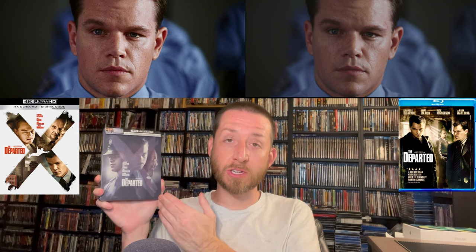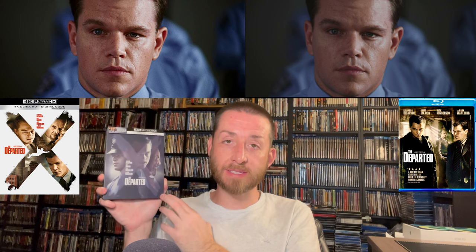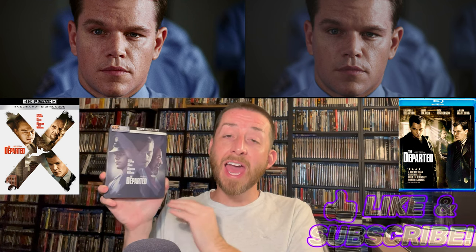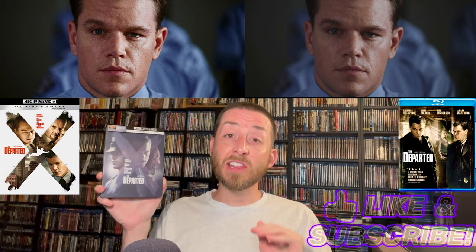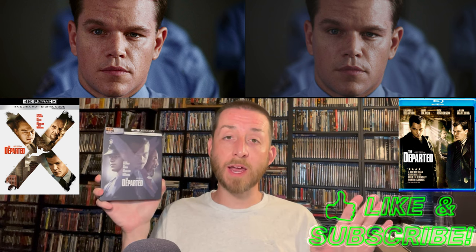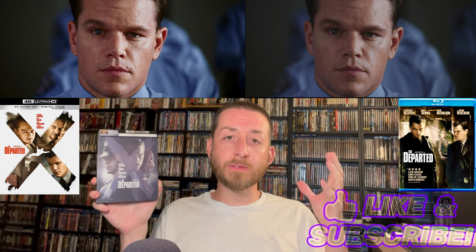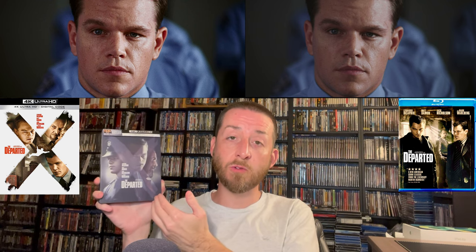I'm happy to report this got a brand new 4K transfer with an HDR10 master that was approved and supervised by Thelma Schoonmaker — the original film editor and producer worked directly on this 4K release. As you're probably noticing in the native images shown above, this new 4K image has very strong depth and detail that far surpasses the previous soft Blu-ray. The depth and detail will surprise you — you can see hairs, pores, and fabric detail on clothing like police uniforms that you could never see on the previous Blu-ray.